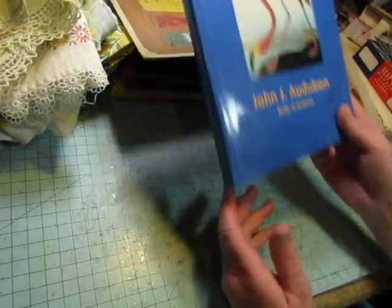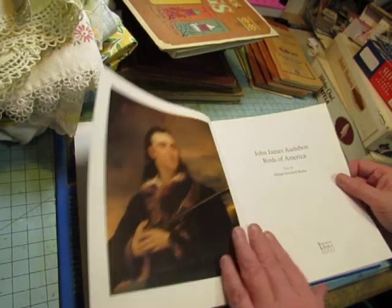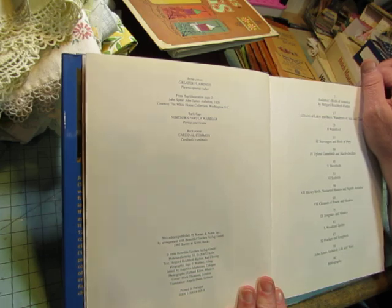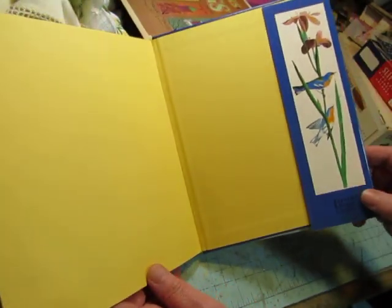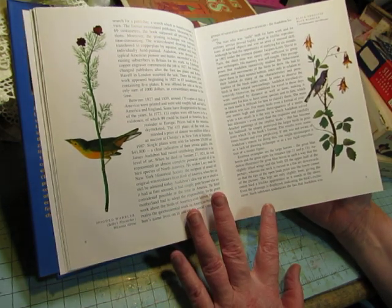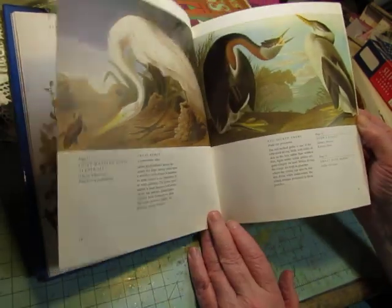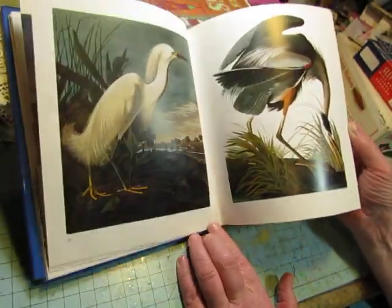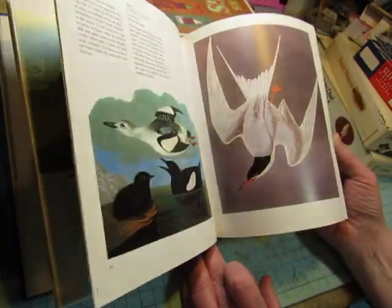And then we have the John J. Audubon Birds of America. The cover is just plain blue. This one is 1995. The dust jacket itself would make a beautiful bookmark. I believe these are reproductions of Audubon's paintings — yes, definitely his style. Lots and lots of color pictures. So, three bird books.